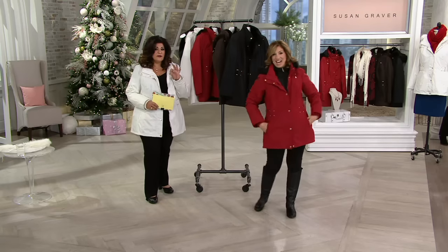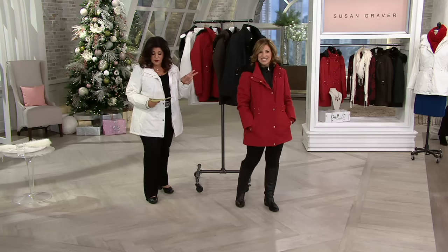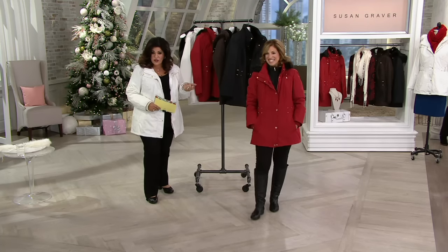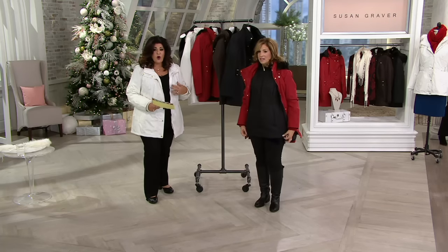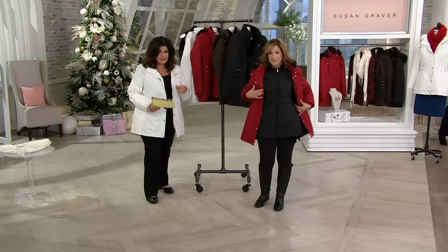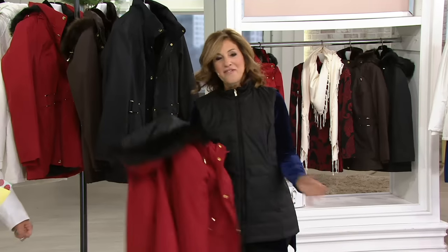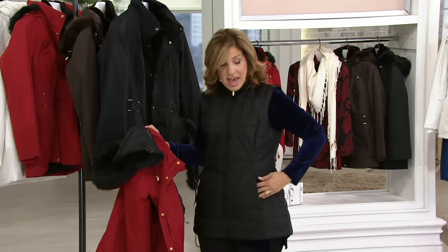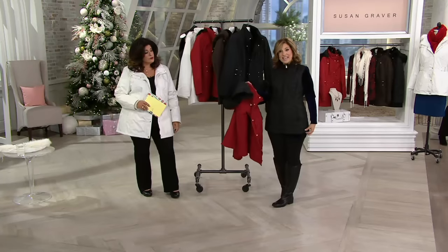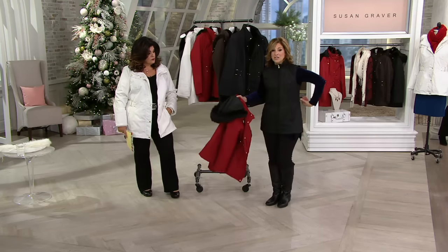We're going to show you the colors one more time, and I'm going to remind you free shipping and handling. Four easy payments of $22.35 — machine wash, easy care. You also have not just the zipper to close this up, but snap buttons too. So that's a double closure. Look how cute you look in just the vest. I love the funnel neckline. I love the way it fits the lines of my body because there's a princess seam.